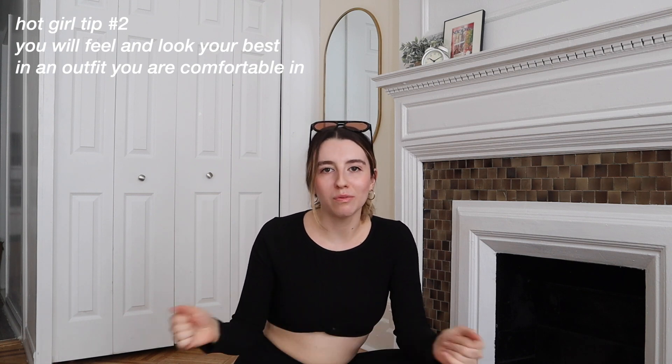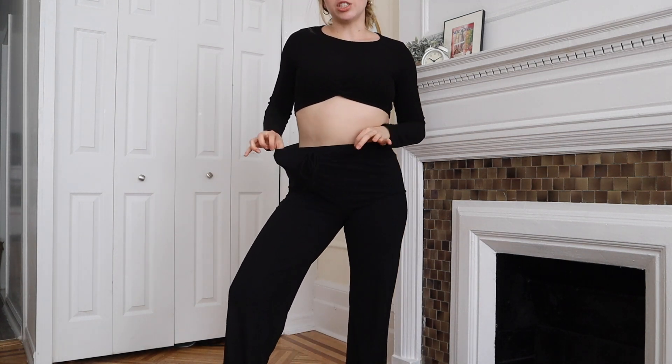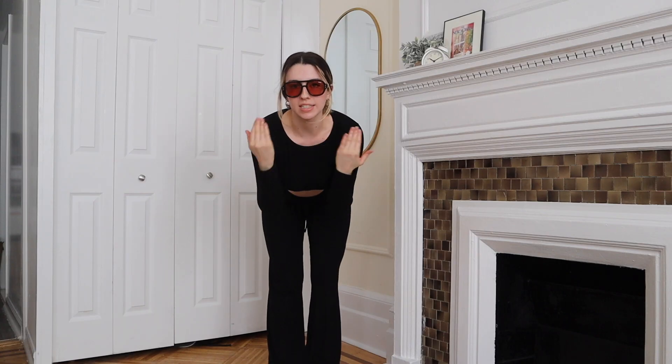These pants are so stretchy and soft. As a girl who sometimes sweats, I love a black top because you can't see sweat if I get a little warm — which I will, sprinting down to the subway running late. Usually I'd do a slicked-back ponytail or bun with this look, and just plain sneakers.